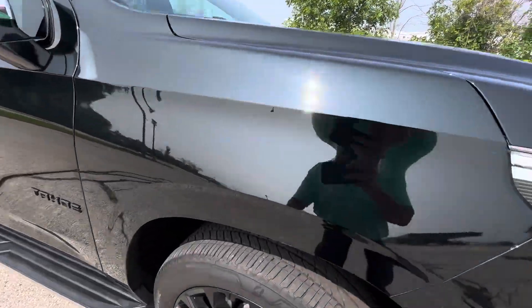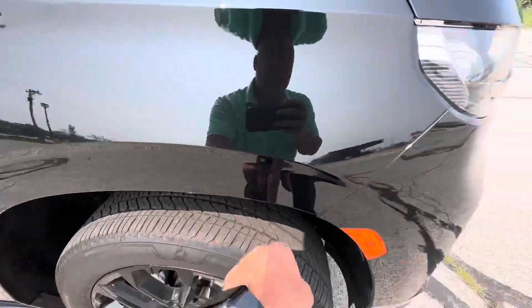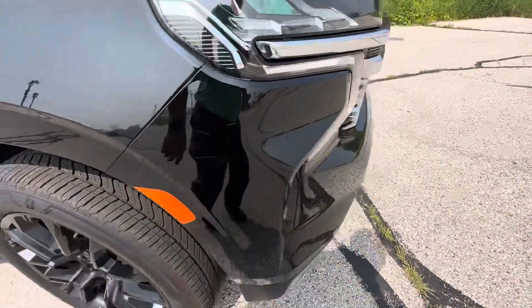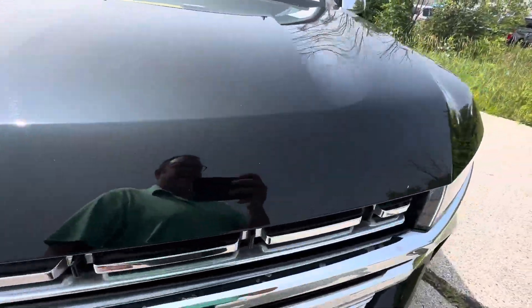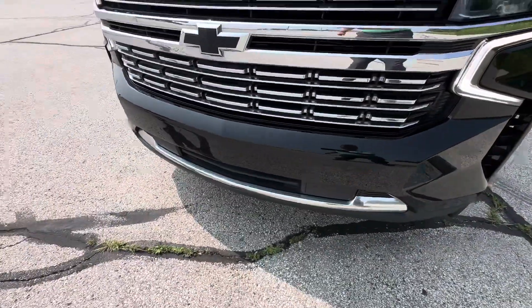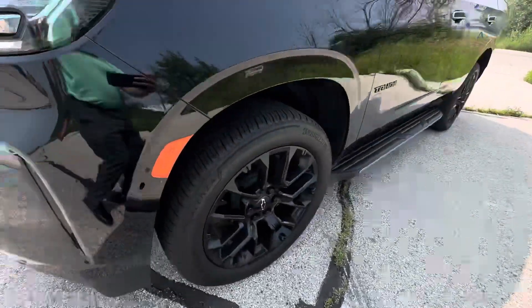Super nice, man. Got a couple little scratches right there, a little bit right there — nothing too serious. Hood looks to be in good shape, some minor rock chips. Rims in good shape, no curb rash.